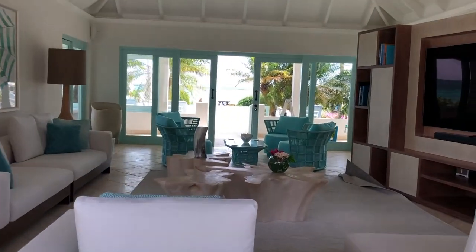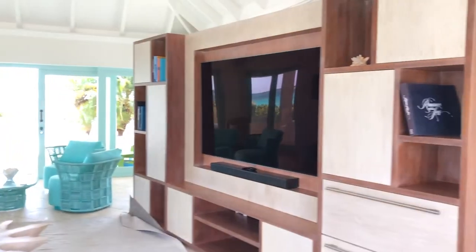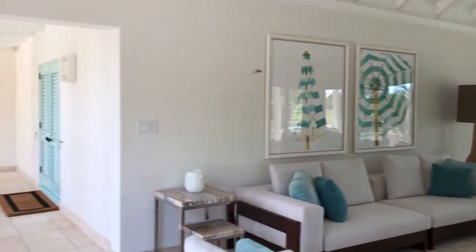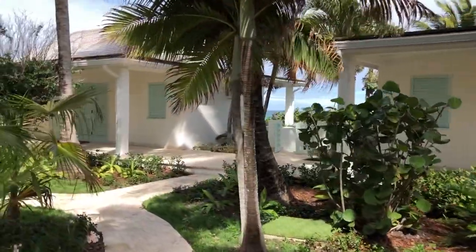We've got the beautiful beach out there with the infinity pool. This has recently just been renovated and I love the new colors with the ocean blue.